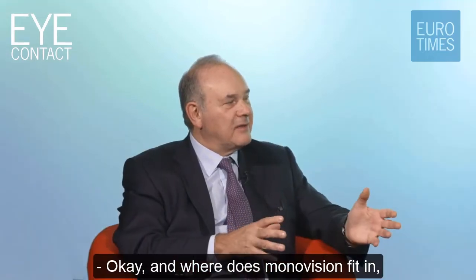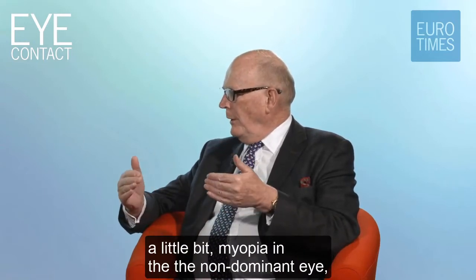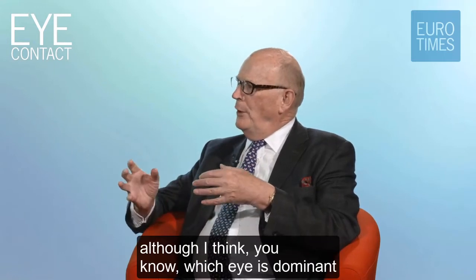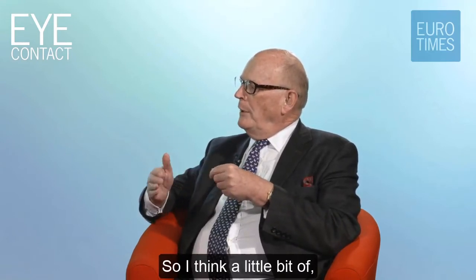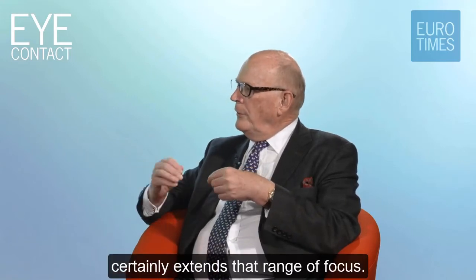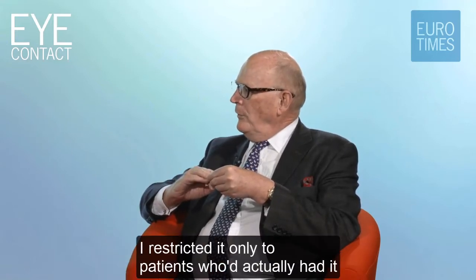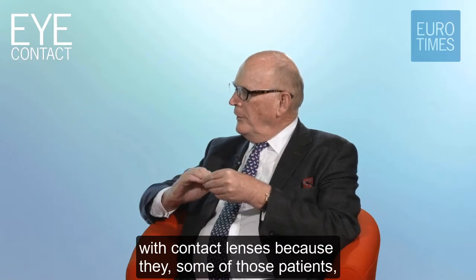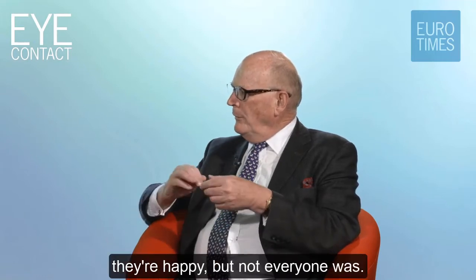Where does monovision fit into the EDOF picture? You could have micro-monovision - a little bit of myopia in the non-dominant eye - although which eye is dominant can be somewhat variable and debatable. A half to three-quarter dioptre of myopia certainly extends that range of focus. With monofocal lenses and monovision, I restricted it only to patients who'd actually had it with contact lenses, because if they're used to it and know what to expect, they're happy - but not everyone was.